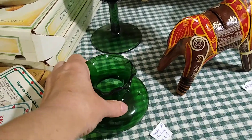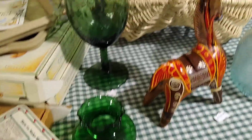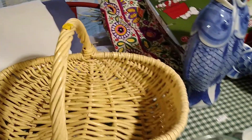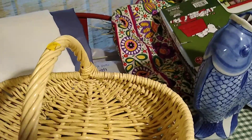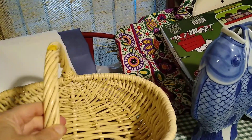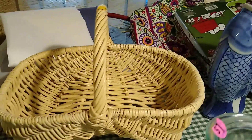Then the little Anchor Hocking vase with its ruffledness — I paid a dollar for it and it sells anywhere between 10 and 20 dollars. The egg basket back here I paid a dollar for, and it sells anywhere between 45 and 125 dollars.